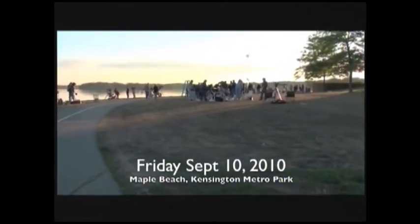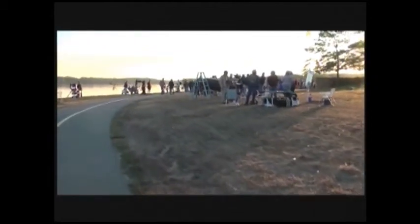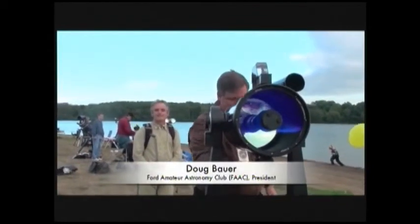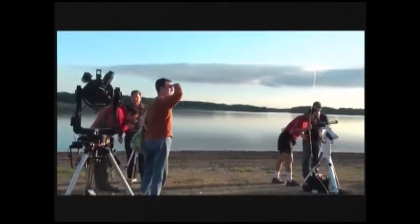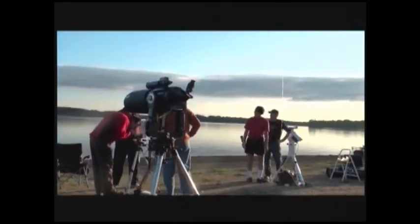The camera mart table had quite a few telescopes on display. As we approached Maple Beach, we could see astronomers setting up their telescopes for evening viewing. Yellow balloons marked telescopes that could safely view the sun. Here's Doug Bauer, FAC president, setting up his Meade telescope. Nearby, others were already viewing the sun through their personal solar telescopes.